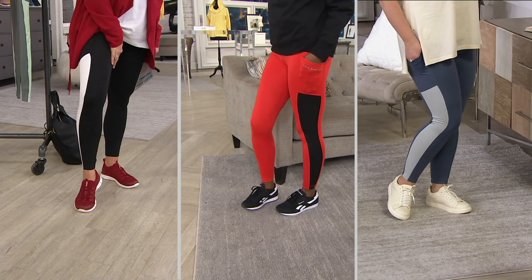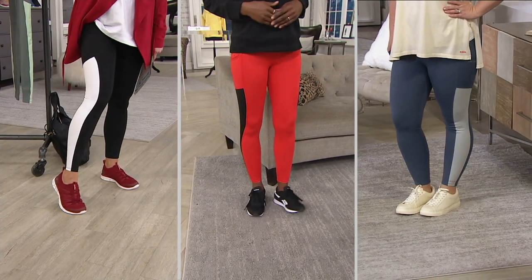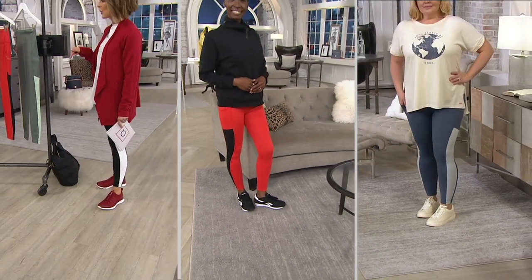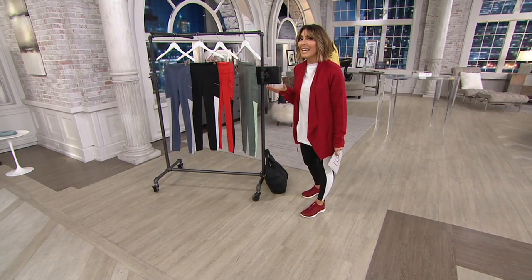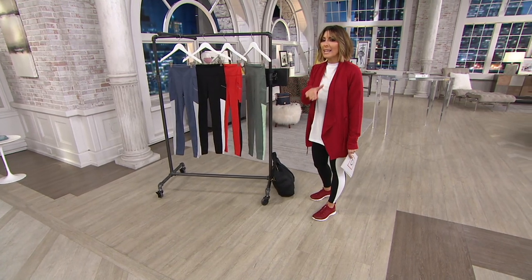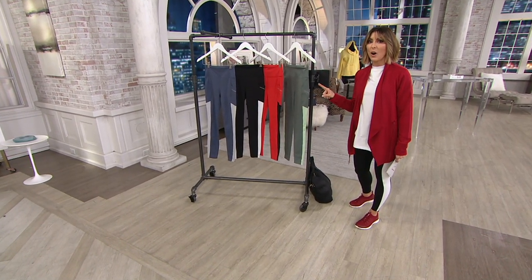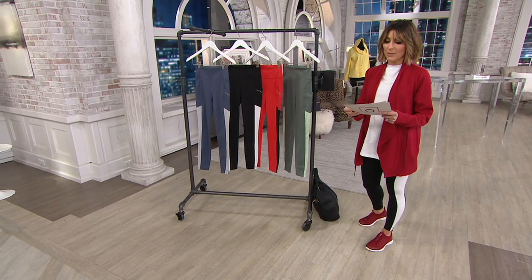One color is already gone and one more is about to go, because 35,000 orders have been placed today — 900 in this show alone. Today is the only day that these normally $51 leggings are $35.98, available with a $12 easy pay.